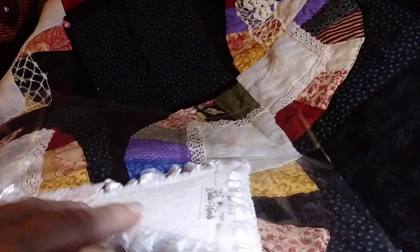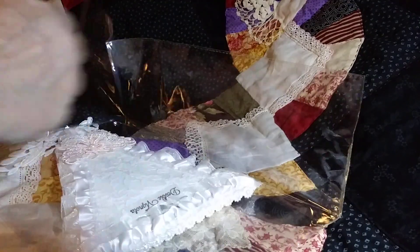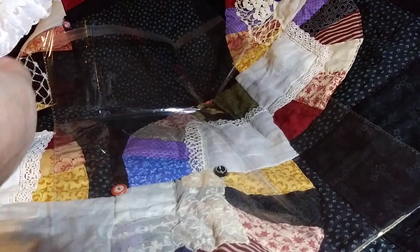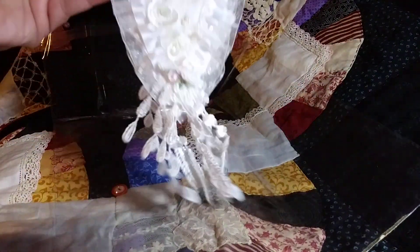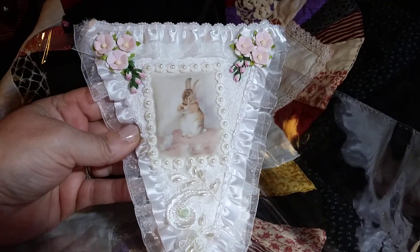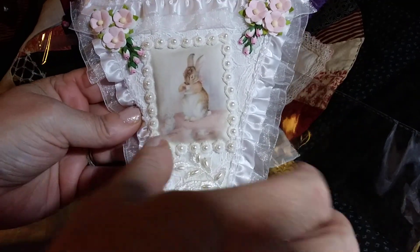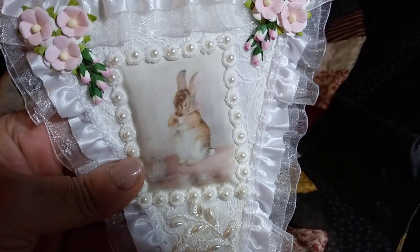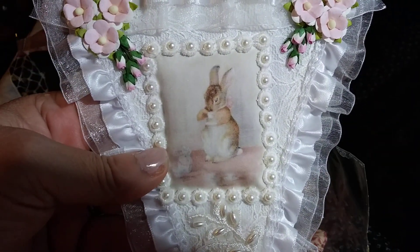Let's open this up. Oh my gosh, this is gorgeous. Look at that beautiful, beautiful banner. Oh, Debbie, thank you so much. This totally reminds me of Beatrix Potter, Peter Rabbit.